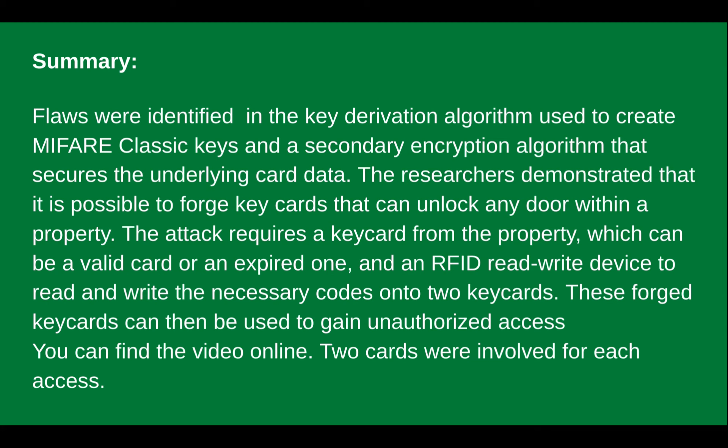Flaws were identified in the key derivation algorithm used to create MIFARE Classic keys and a secondary encryption algorithm that secures the underlying card data. The researchers demonstrated that it was possible to forge key cards that can unlock any door within a property or campus. The attack requires a key card from the property — this can be a valid card or an expired card — and also requires an RFID read-write device to read and write the necessary codes onto the key cards. These forged key cards can be used to gain unauthorized access once they're reverse engineered.